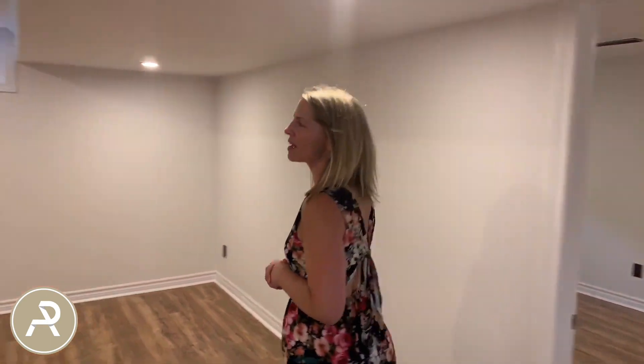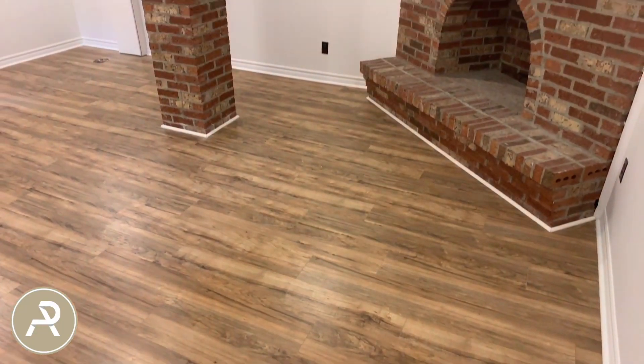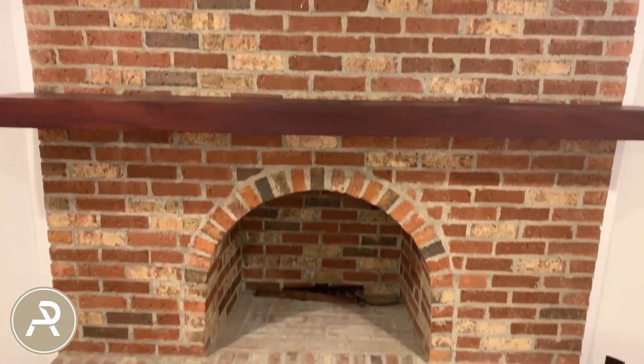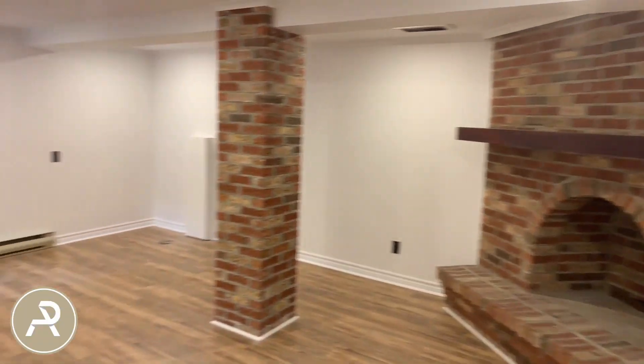On the lower level we have a really nice big family room with a gorgeous decorative fireplace. It can serve as a bit of a separation for teenagers who want to hang out downstairs — a great playroom or family room for the whole family to enjoy.